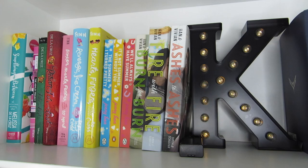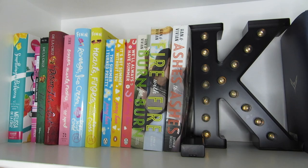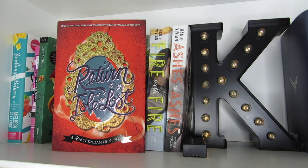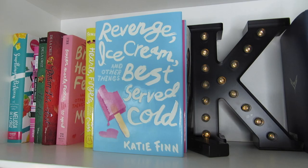Let's now get to the books. By the way, this shelf is in alphabetical order, as are most of the shelves. First we have Something in Between, The Ashley Project, The Isle of the Lost, and Return to the Isle of the Lost, all by Melissa de la Cruz. Broken Hearts, Fences, and Other Things to Mend. Revenge, Ice Cream, and Other Things Best Served Cold. And Hearts, Fingers, and Other Things to Cross by Katie Finn, aka Morgan Mattson.